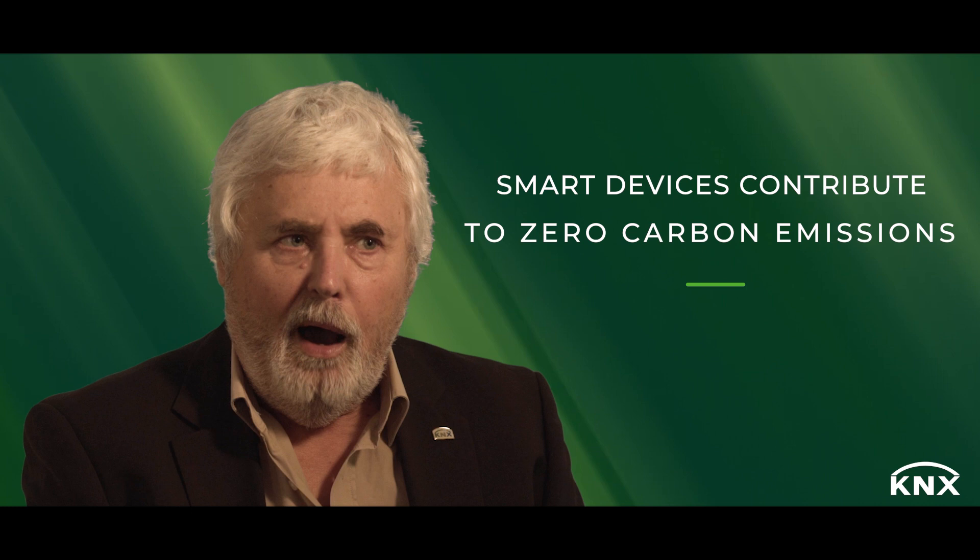KNX is a good partner in supporting European tendencies to become an area of zero carbon emission. Our part — what we can contribute — is very simple: we are the ones able to control all devices in a building, and by doing that we enable the users of the building to achieve a balance, over a period of time, of zero emission.